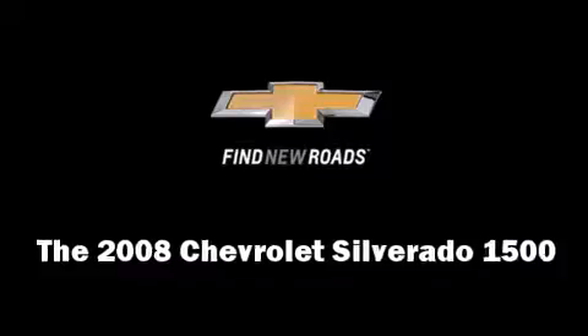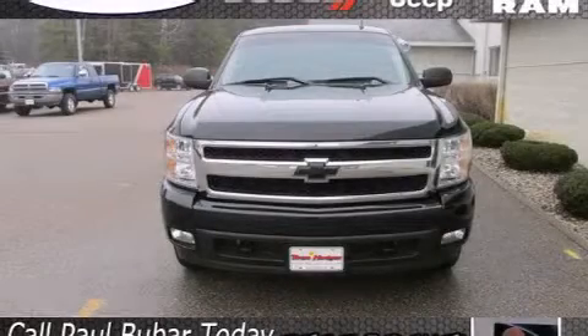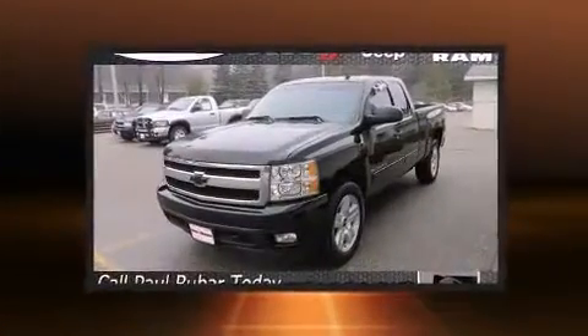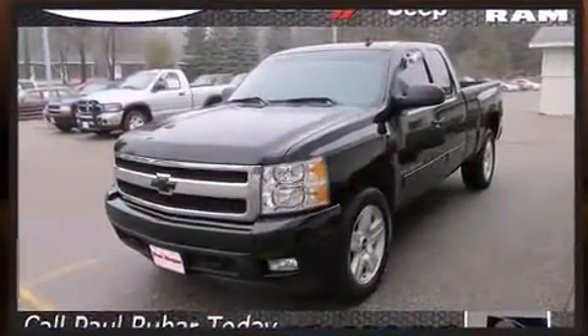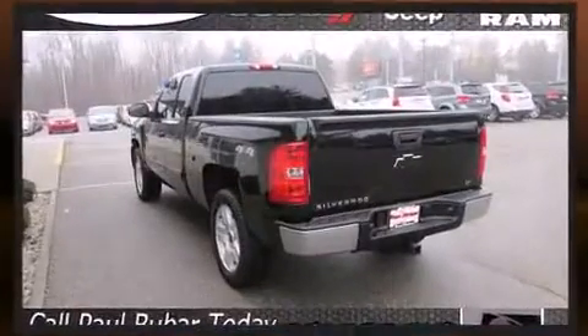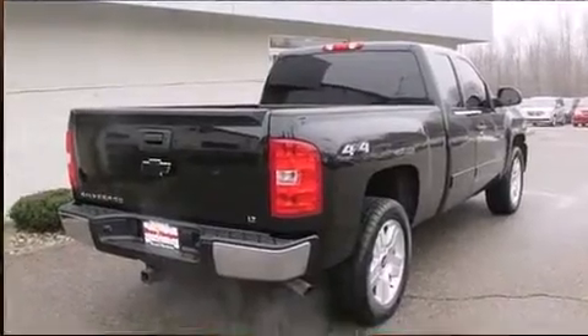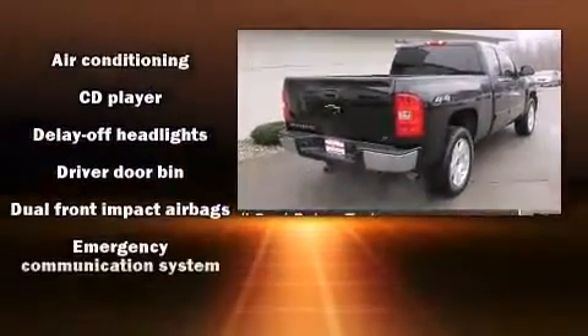You can expect a lot from the 2008 Chevrolet Silverado 1500. It features an automatic transmission, four-wheel drive, and a powerful eight-cylinder engine. Chevrolet prioritized practicality, efficiency, and style by including front and rear reading lights, a tachometer, a rear-step bumper, and much more.